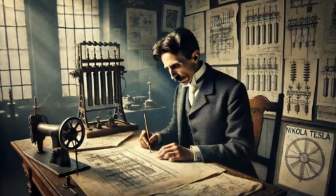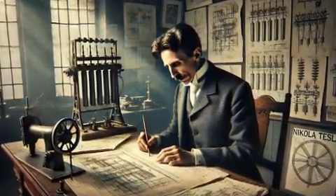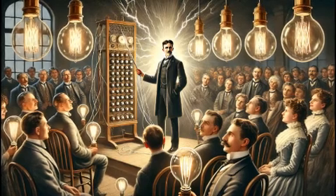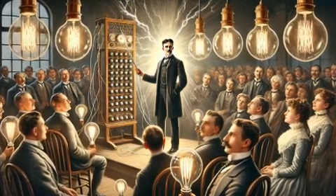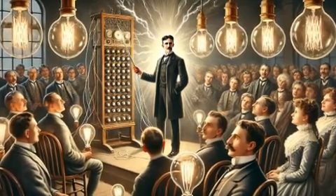The Tesla coil, invented in 1891, is a high-frequency resonant transformer circuit capable of producing high-voltage, low-current electricity. This invention is not only an example of Tesla's brilliance, but also a cornerstone for modern wireless power transmission.